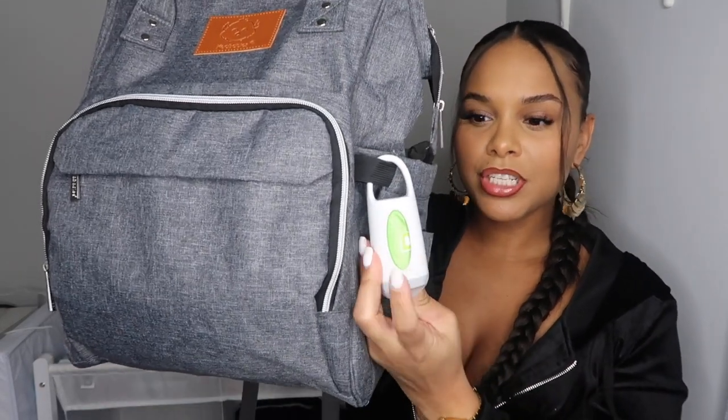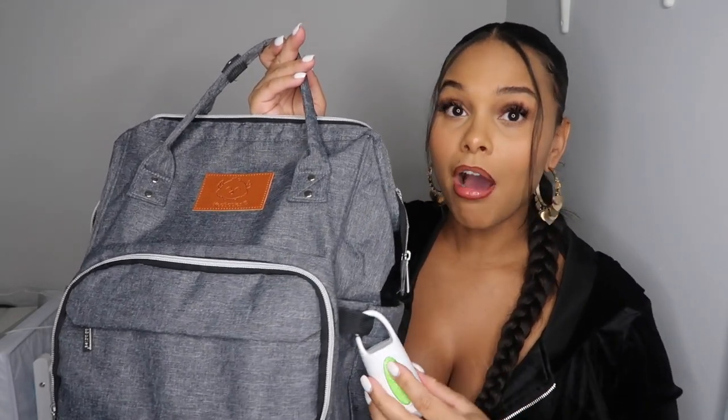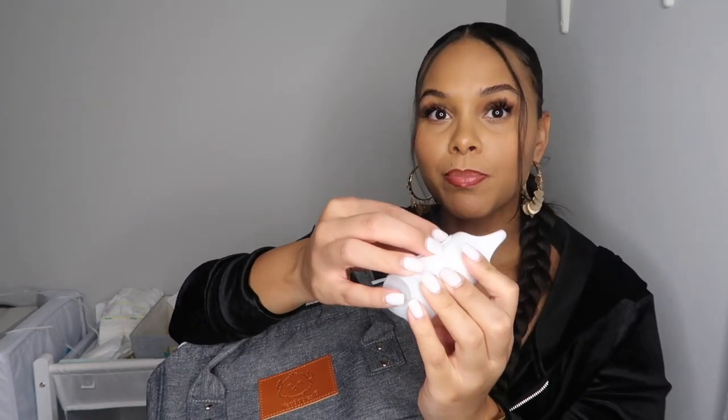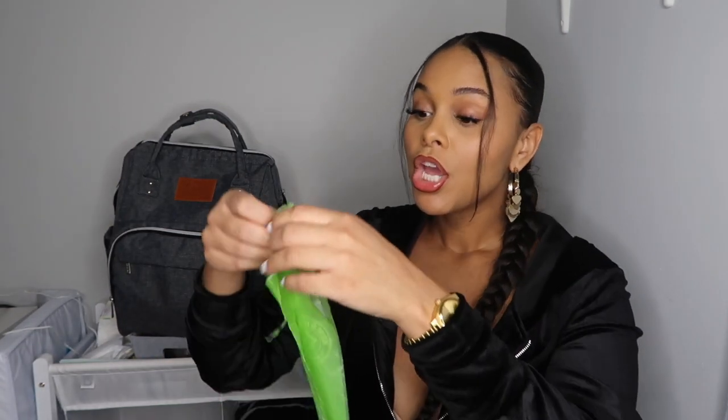First things first, I'm gonna show you this — it's a Munchkin diaper bag disposal system. I haven't used it yet because we honestly don't go out anywhere because of coronavirus. But it looks like this — you hook it onto your bag, and they're disposable bags. You pull one out, rip it off, put the dirty diaper in, close it up, and throw it away. It smells good and keeps the stink contained, which is so helpful.